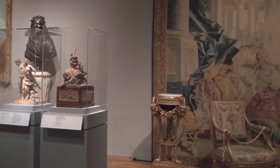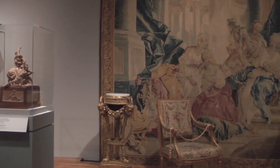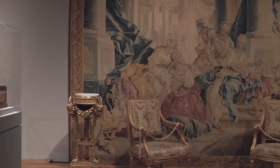This is because they're not always on view, and partly because they can't be. They're fragile, they're light sensitive, and they tend to be extremely large, making it really difficult for us to find good places around the museum to hang them.